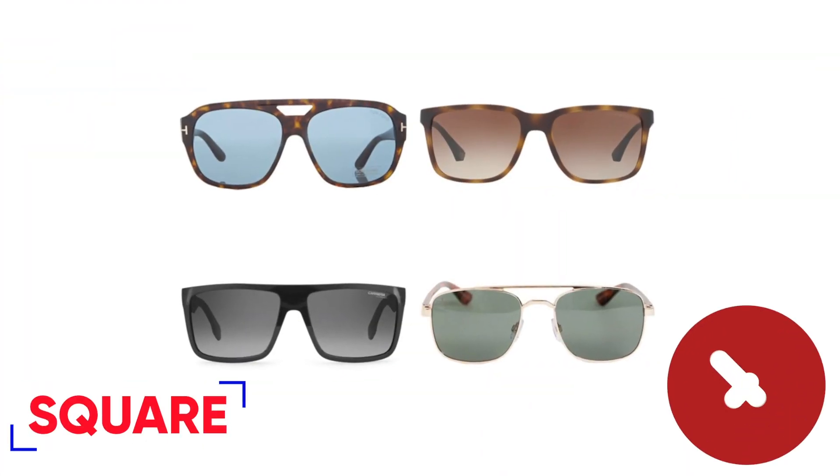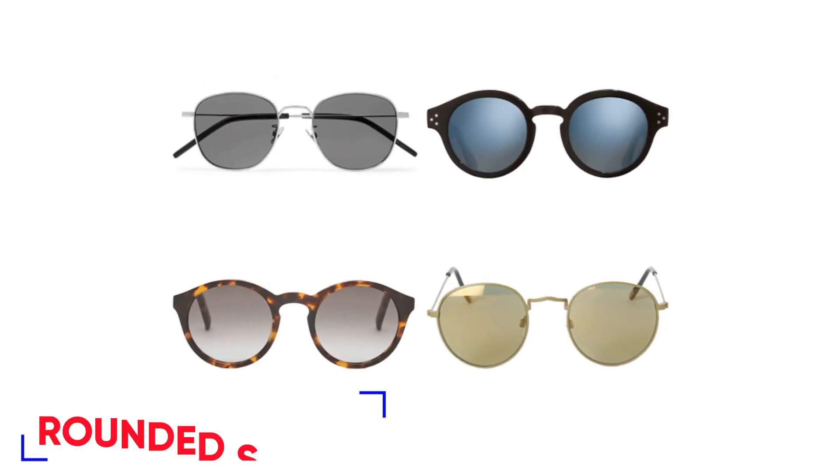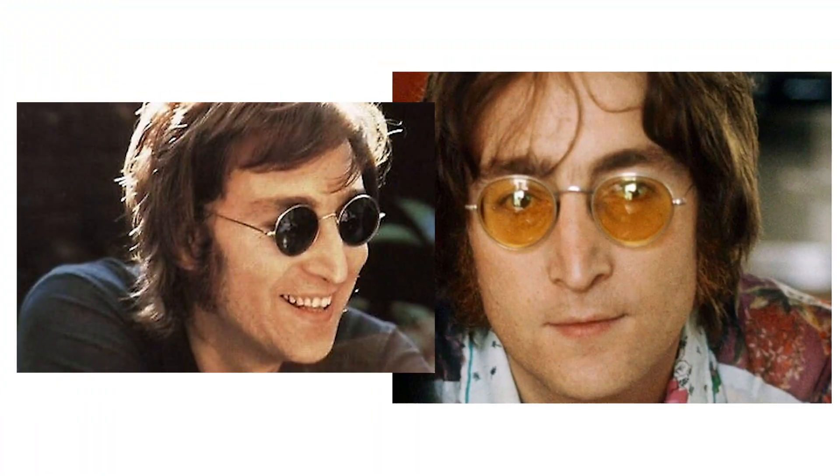If you've got a square face shape, you need to avoid one style specifically: square frames — that's just going to make you look like a literal blockhead. Your new go-to is circular or rounded sunglasses with some sort of round edges or curves, because that will balance your face shape proportions properly. Popular styles include aviators, wayfarers, or even the John Lennon-style rounded circular frames. We'll include our favorites for each face shape in the associated article, so check the link in the description below.